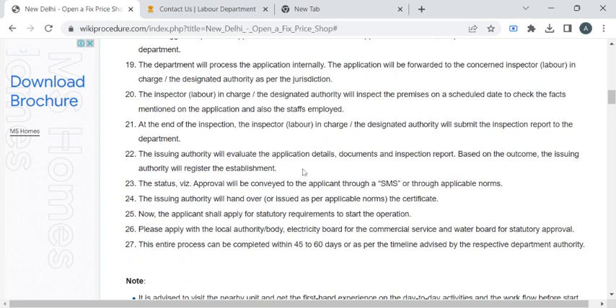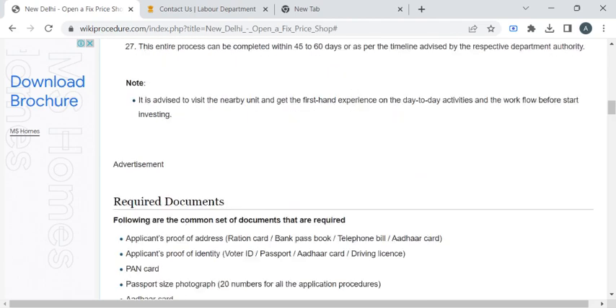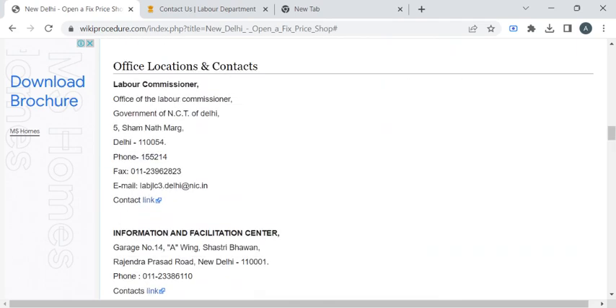The department authority will verify all your documents and then they will be inspecting your premises. Once it is completed, they will notify you through SMS or email to collect your license. The entire processing time for this procedure is 45 to 60 days. For more contact details, please check out the office locations and contact section.